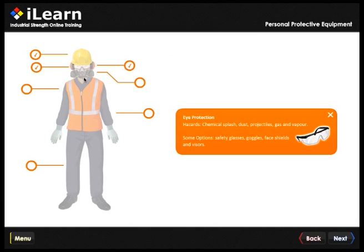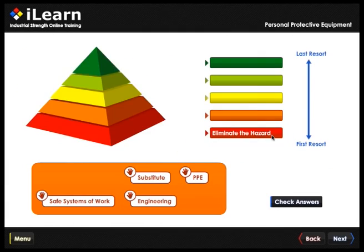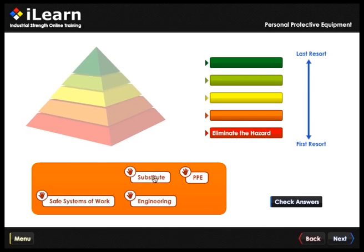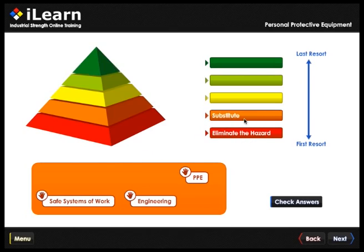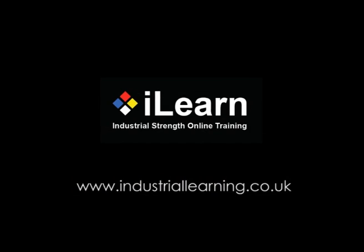Within the hour, you'll have operational personnel who are PPE aware and legally compliant. PPE training with iLearn is fast, fun and cost-effective. Change the way you train. Don't take operators off-site, take them to the iLearn site.